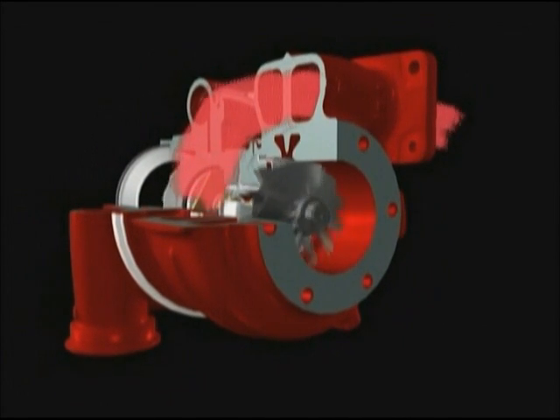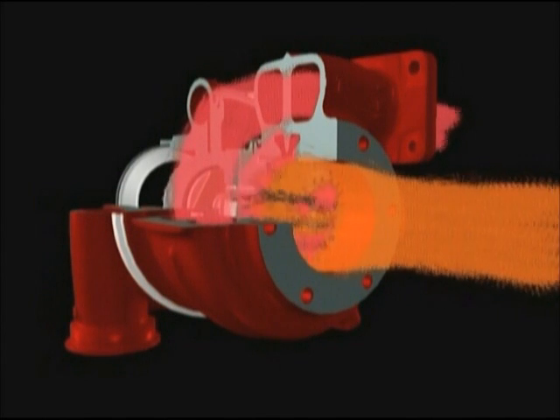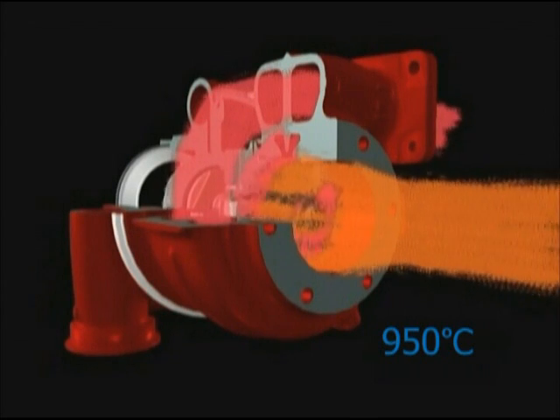The exhaust gas enters via the turbine housing, turns the turbine and leaves through the exhaust outlet. Exhaust gas temperatures can reach 950 degrees C, which means that special high temperature materials are needed for the turbine wheel and housing.